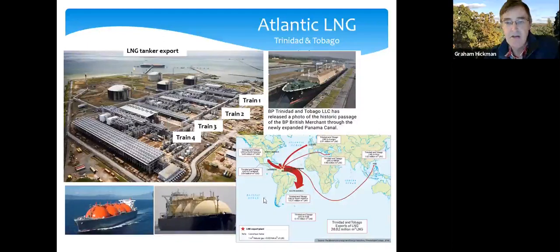Most of the gas from Trinidad goes to Brazil and South America; the next lot goes to the Caribbean and the US; there is some that comes to the UK. We have three LNG terminals in the UK on the south coast where LNG tankers can bring liquefied gas into the UK system.